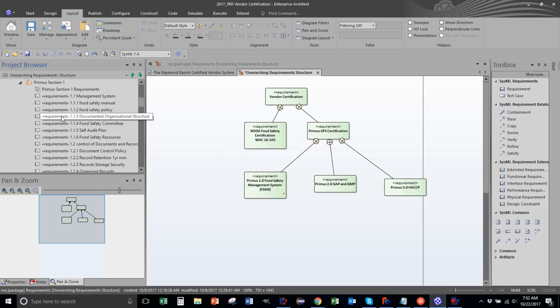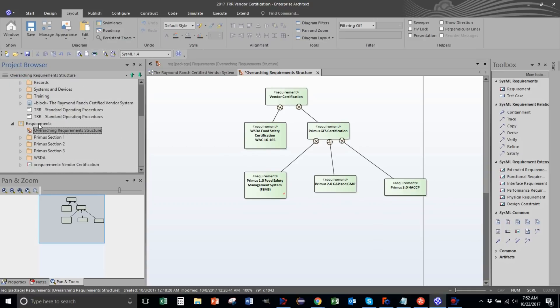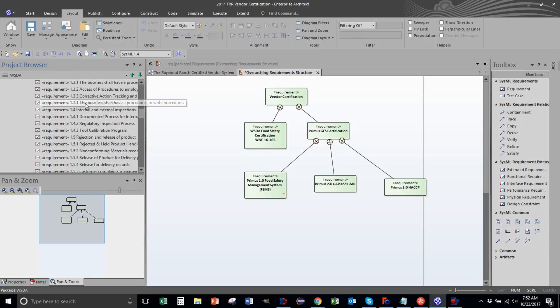Over here I'm keeping track of all the requirements, and this diagram tells me the overarching structure. Here's Primus sections one, two, and three, and Washington State Department of Agriculture - all the requirements. If we open those up, look at all those words.